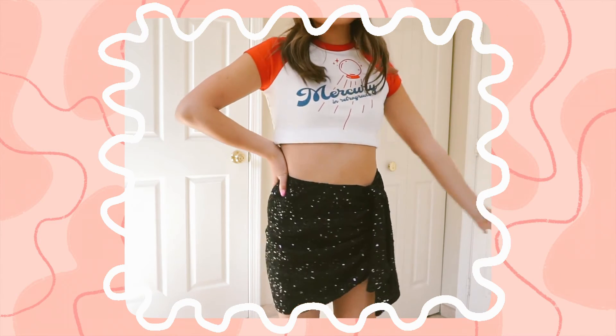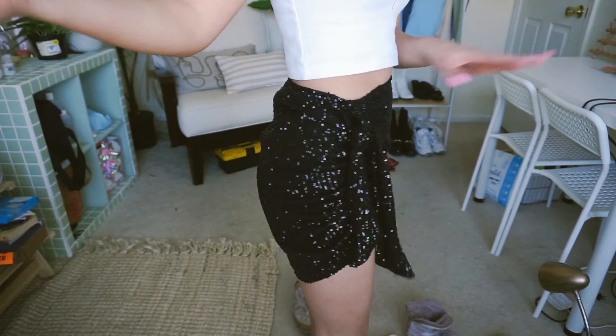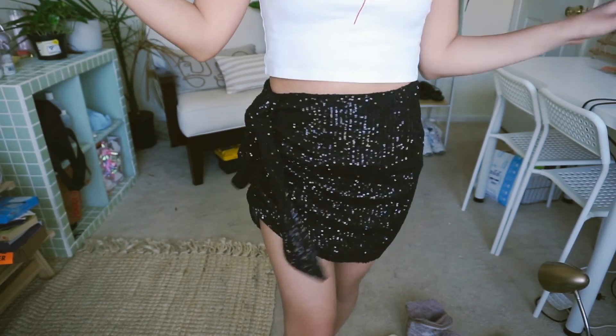This is the next skirt I picked up, and this skirt is a moment — it is a completely sequined black mini skirt. This just gives me Hannah Montana vibes, it's super sparkly. Here are some of the details of the skirt — look how cute! I know this shirt doesn't really go with this skirt, but I feel like the skirt just speaks for itself, and once I have a top that matches it perfectly, I'm going to be so excited.